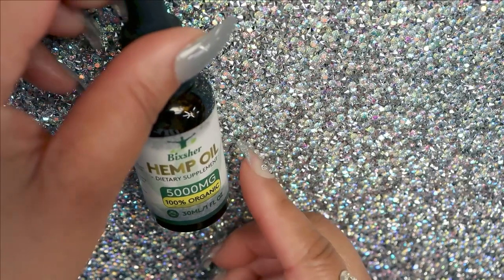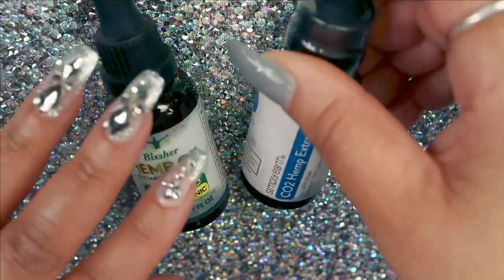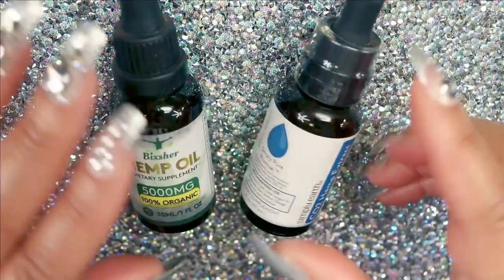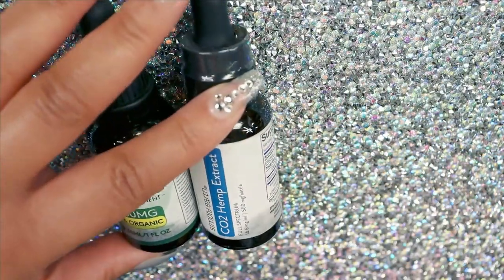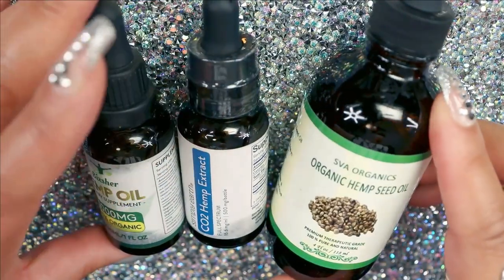Hello beautiful babes, Sweet Angel here. Today I wanted to talk about hemp seed oil. I got a question in regards to it — can it be used in a beauty routine? Well, I'm here today to share that with you, so let's talk about it.